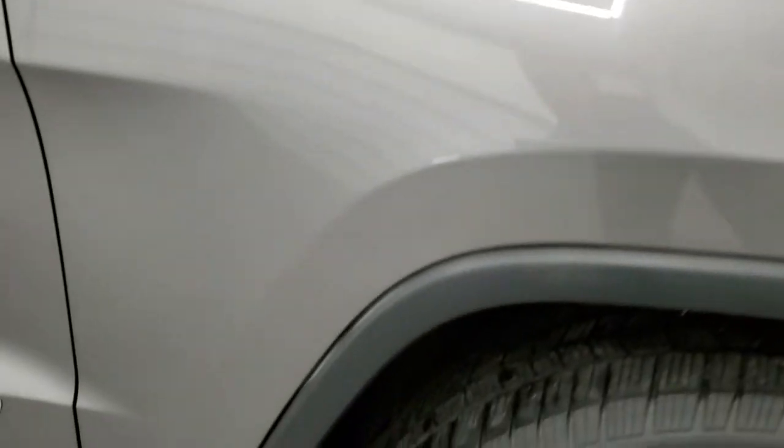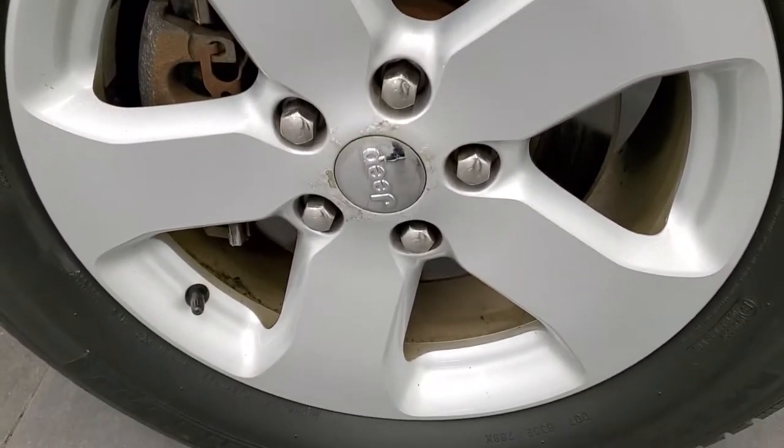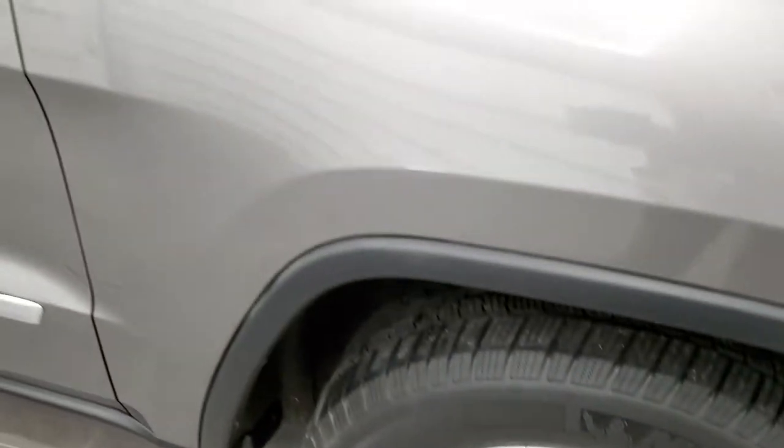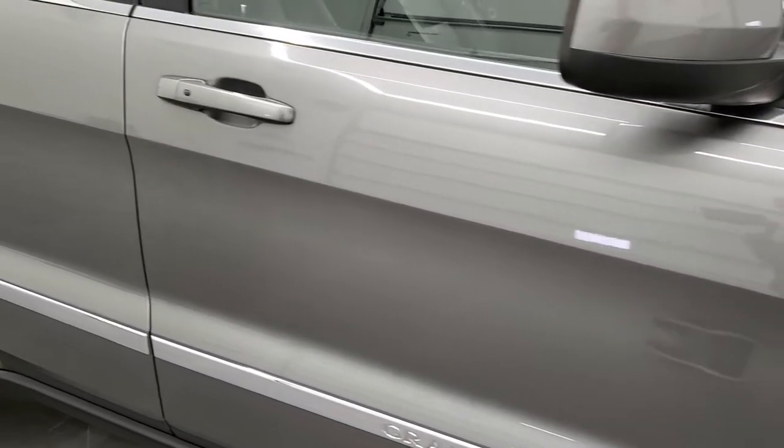The passenger side fender is in excellent shape, and the passenger side rim is in really nice condition. As you go down this side of the vehicle, take note of how clean the body is, how reflective and mirror-like that paint is.